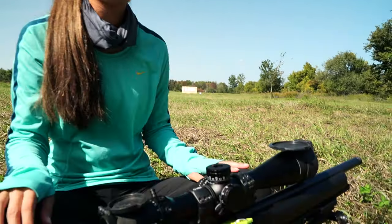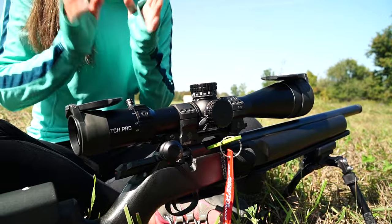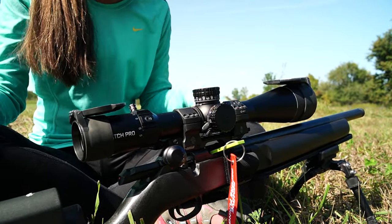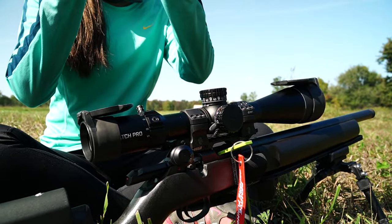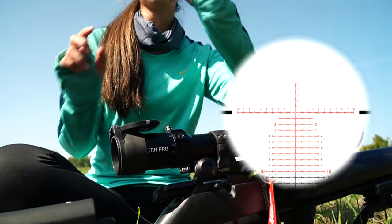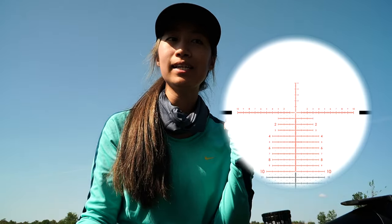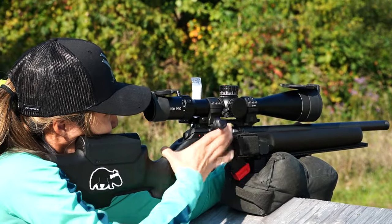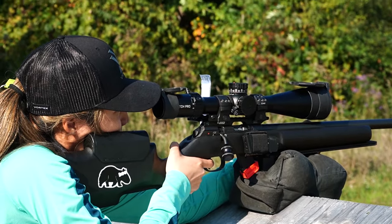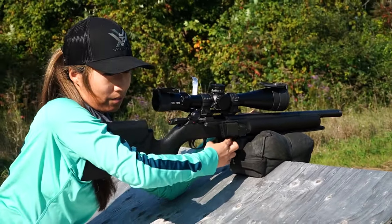Now, how is it using the reticle in the Bushnell? They have a lot more lines and each line is 0.2 mils, so it's very intuitive to read. There's a dot for the 0.5 points — for height and also for wind. Today it was quite windy and I had to hold 0.5 mil or a little bit more; I just referenced that point. It was super helpful — I didn't think I'd use it but I actually used it on most stages. I'm very impressed with the reticle.